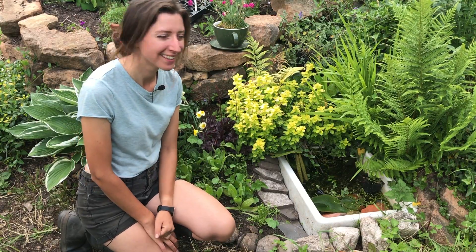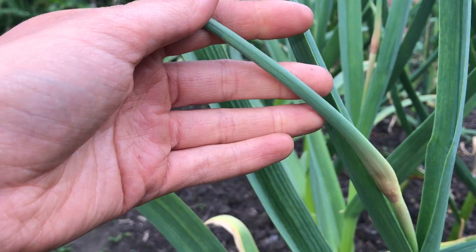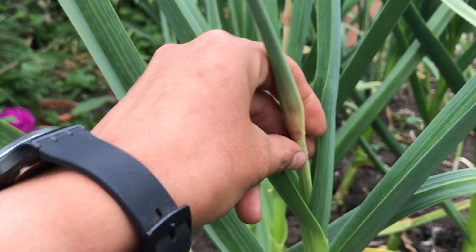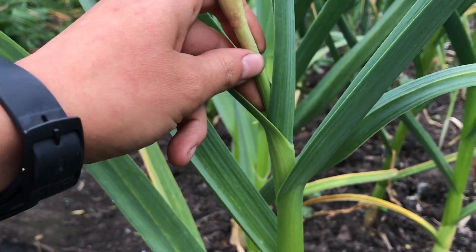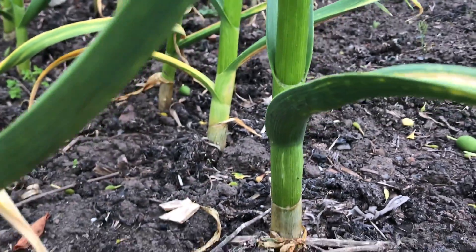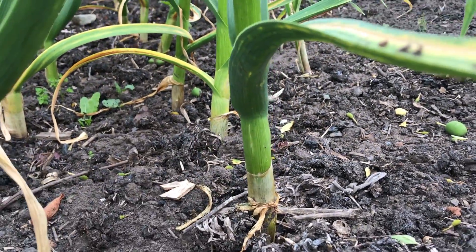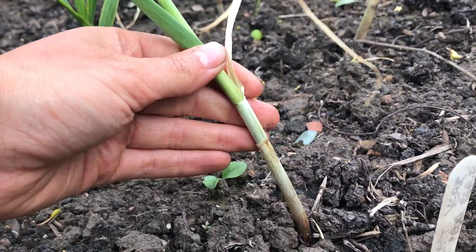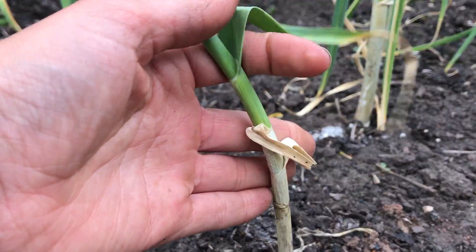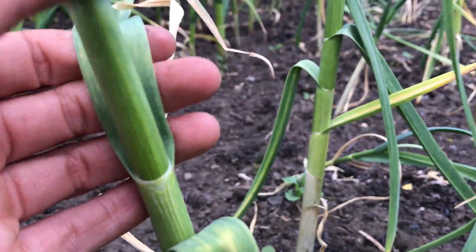Moving on to the garlic — I've got the scapes coming and you can eat these. I haven't used them before but you can chop them up and put them in a stir-fry. You must get rid of them because otherwise the bulb isn't going to grow much more. Look at the stem on that — it's pretty thick. I'm super chuffed with these two rows, which were bought bulbs from a garlic company in the UK. The others — from my experiment — are much more feeble in comparison. These are supermarket-bought garlic bulbs from the food area, not specialised for growing, and they're not that great.